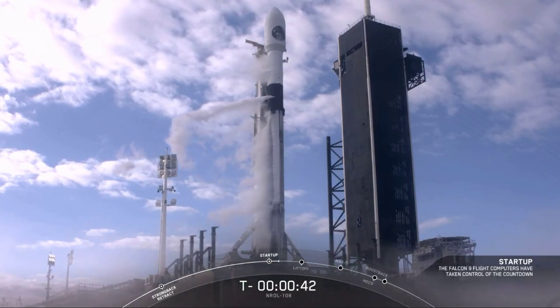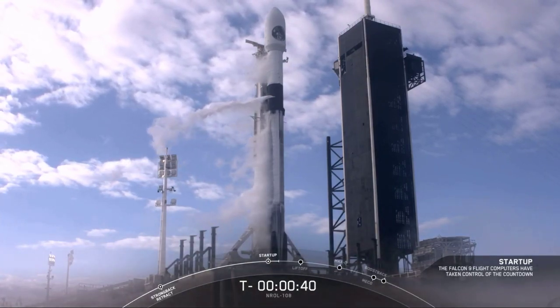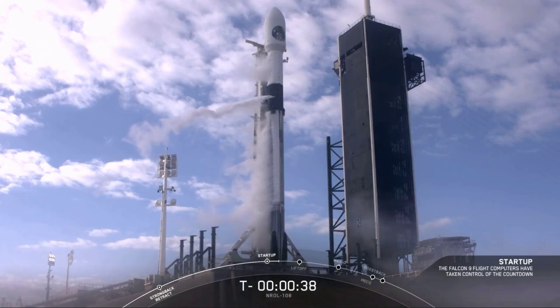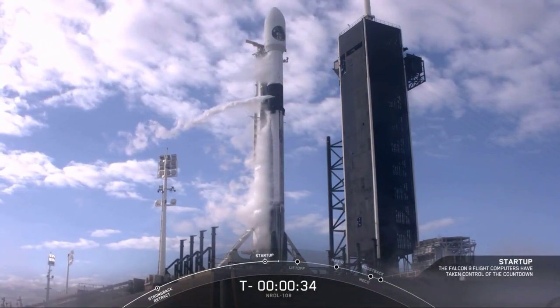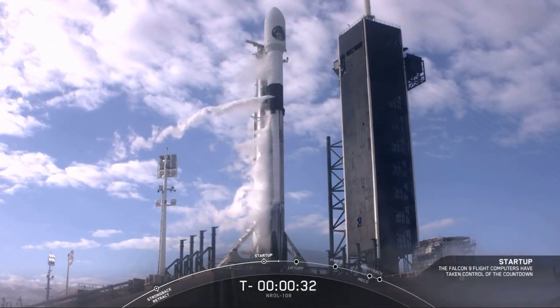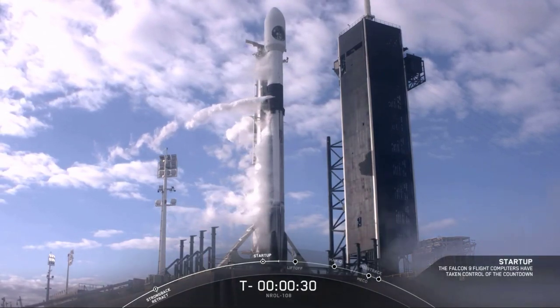Falcon 9, NRL-108, go for launch. And you heard it — we are good for launch. NRL-108, 30 seconds from liftoff. Let's tune in and see Falcon 9 head to space.